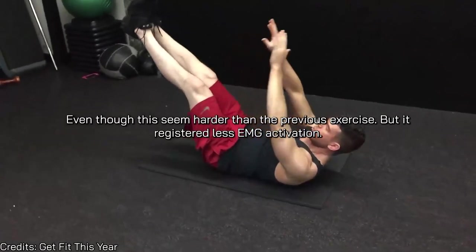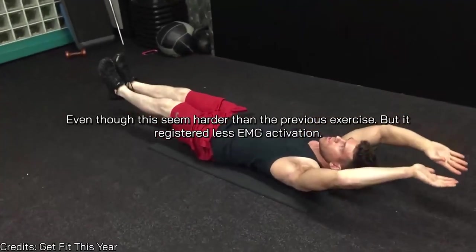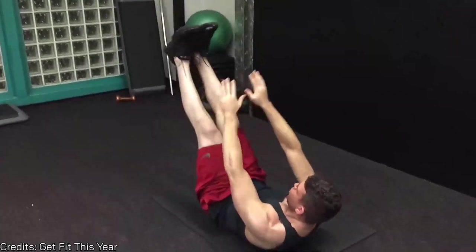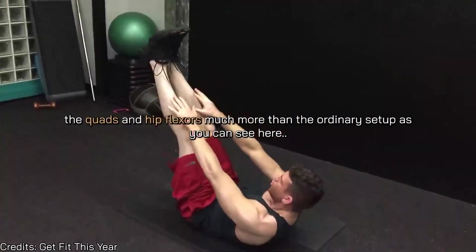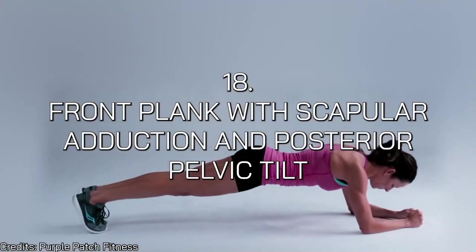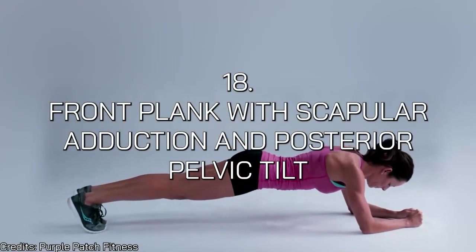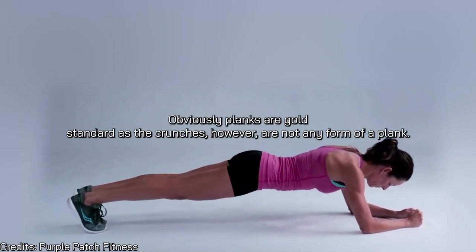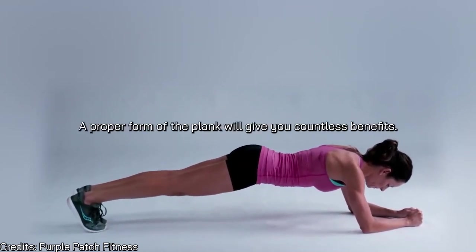Number seventeen is V-sits. Although they seem harder than the previous exercise, they show less EMG activation — doing the same impact as an ordinary sit-up but engaging the quads and hip flexors much more. Number eighteen is the front plank with scapular adduction and posterior pelvic tilt. Planks are a gold standard like crunches; however, only a proper-form plank gives you the full benefits.